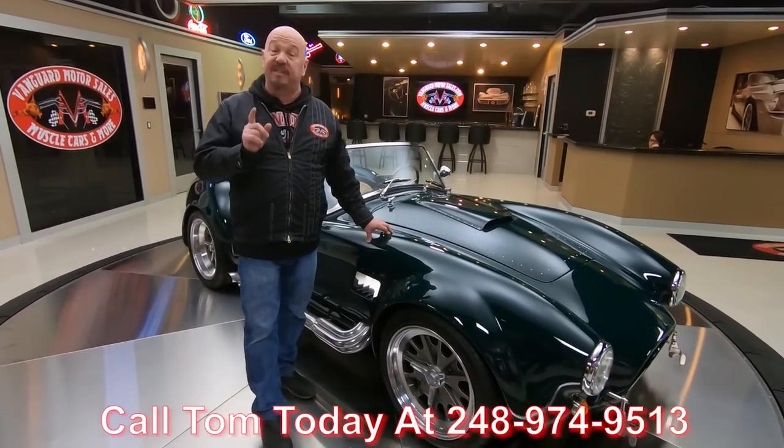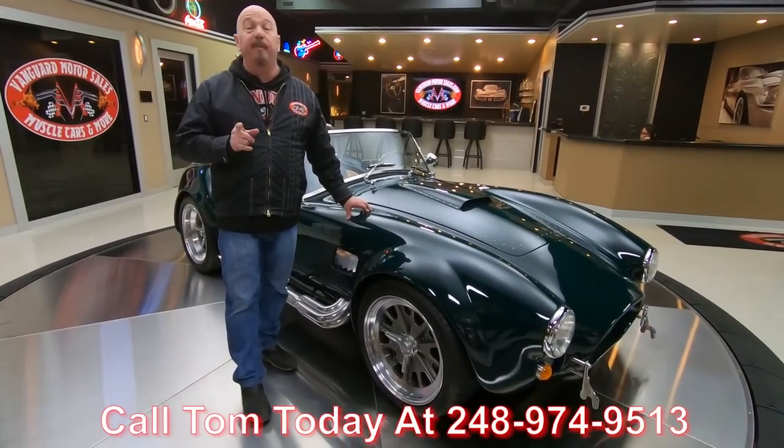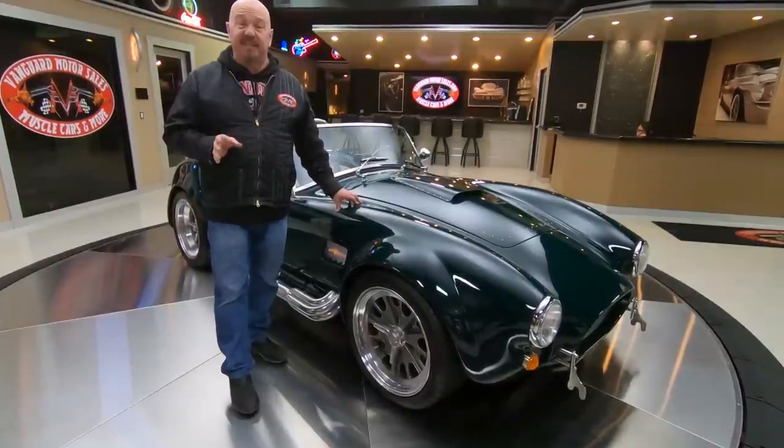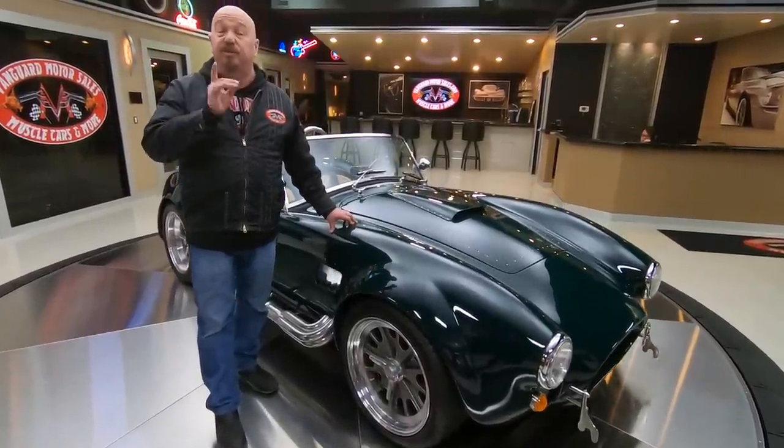I guarantee you this Coyote will not be here long — one of our most popular cars. Right now we have several Cobras in stock, but they won't be here long. So give him a call.